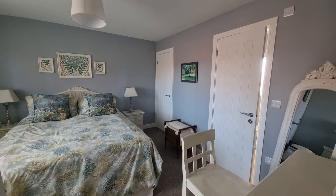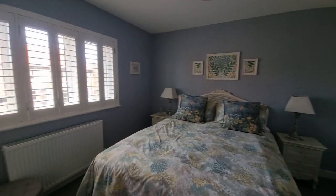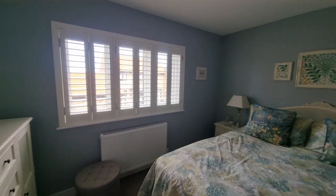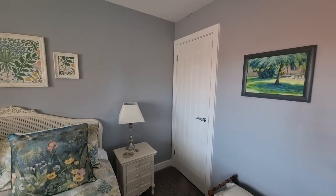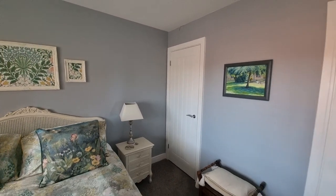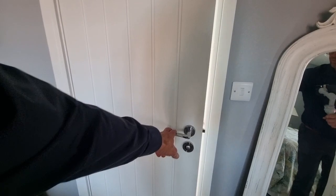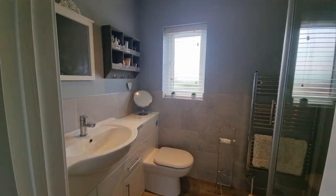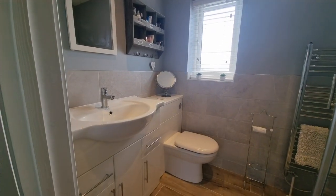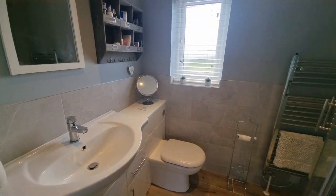We're now coming into bedroom one — a double bedroom with a window to the front. In the corner there is a built-in walk-in wardrobe, so that's a really good size. Then we have a door to the ensuite shower room, with a wash basin and WC both set within a fitted cabinet.